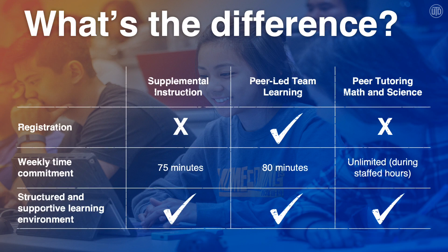To recap our big three programs — SI, PLTL, and peer tutoring — PLTL is the only one that requires registration. SI sessions are 75 minutes long, PLTL sessions are 80 minutes, and peer tutoring is unlimited during staffed hours. All three of our programs create structured and supportive learning environments for students.